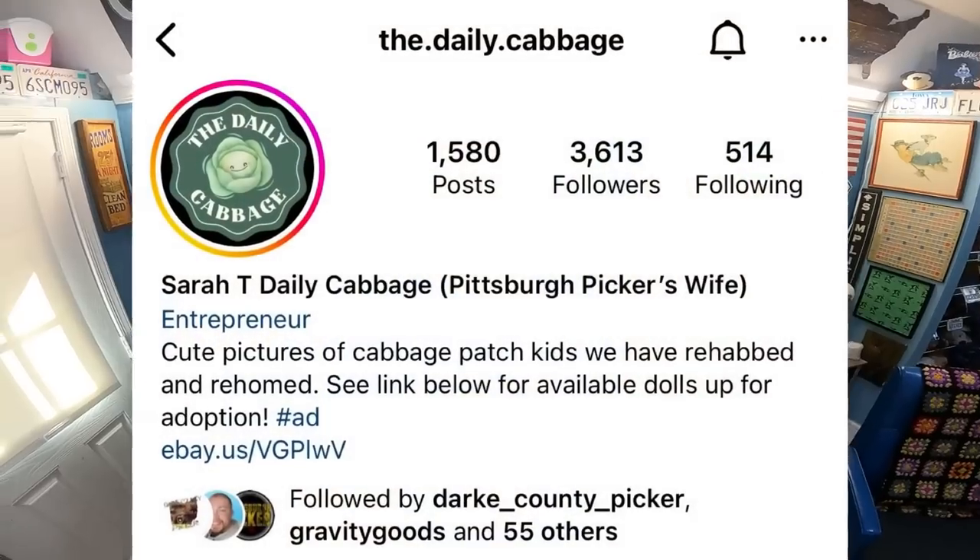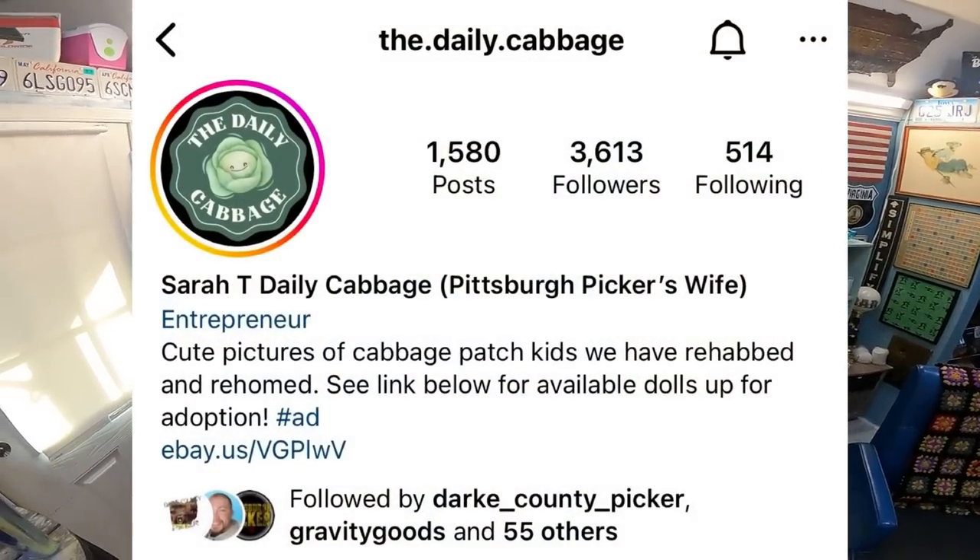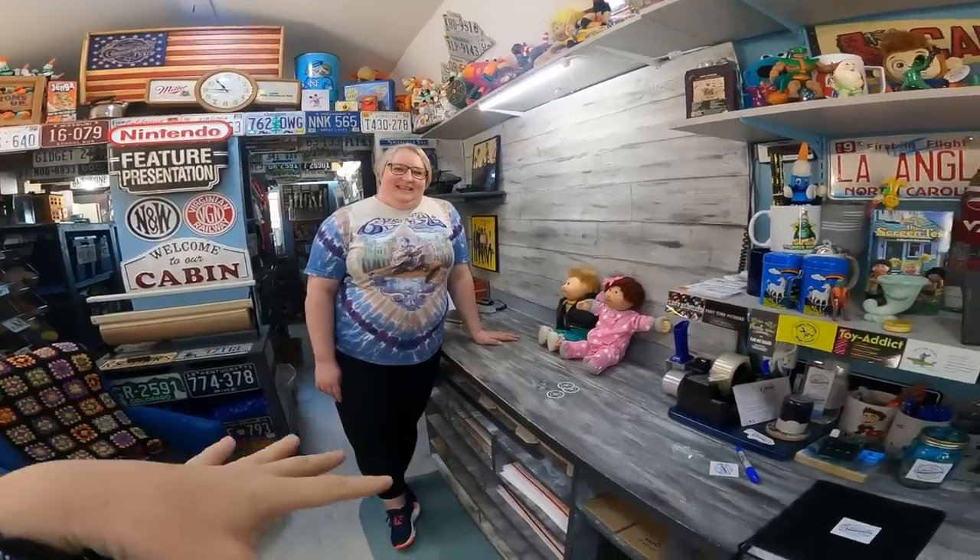We have Sarah here, the proprietor of the Daily Cabbage on Instagram, and she's gonna tell us all about it. I love going to garage sales and thrift stores but I never know what to look for, so I thought I would call in the expert. Sarah's gonna help us and tell us what to look for. What should we be looking for if we're trying to find some value in Cabbage Patch Kids?